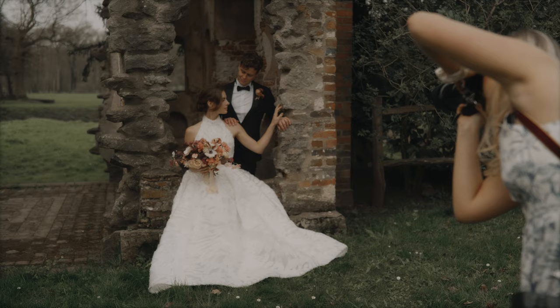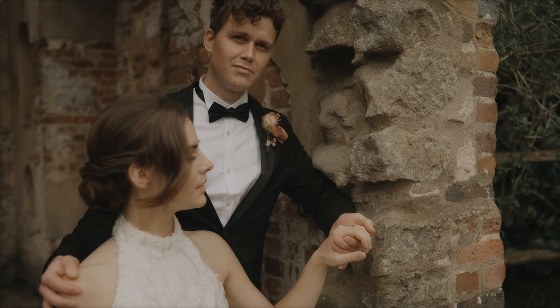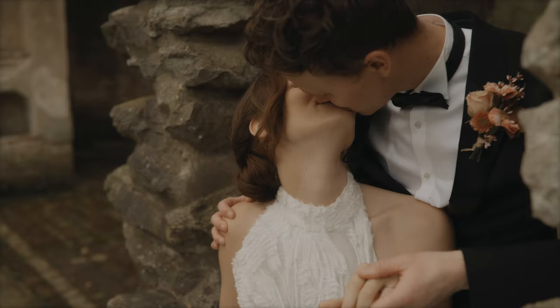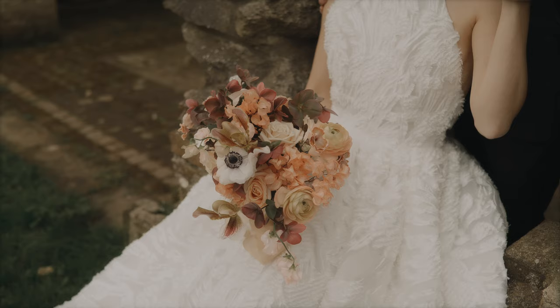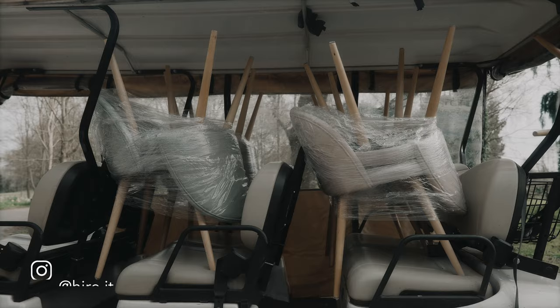We quickly headed down to the ruined part of Payne's Hill to capture some couple portraits, again using the 35mm with the 3D Focus. I don't know why, but it's just absolutely magical - I normally shoot with my subject in the center of the frame anyway, so to be able to keep everything in focus without lifting a finger is just a game changer.